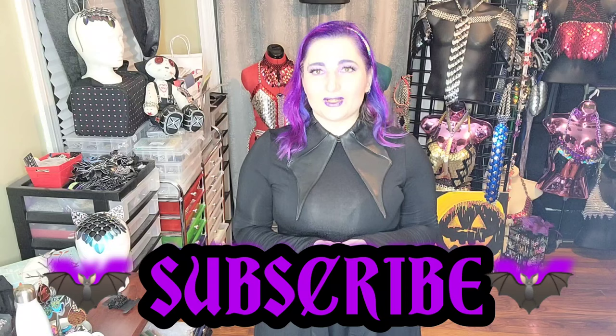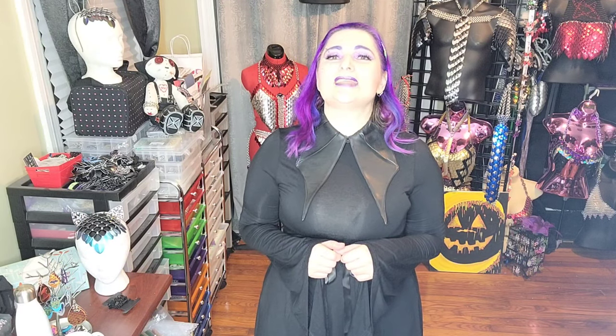Thank you guys so much. Let me know in the comments below what you thought of all of this. If you enjoyed the video please give it a thumbs up, and please subscribe to the channel. I hope everyone is staying happy, healthy, and safe in this incredibly crazy world we're living in. I will talk to you all soon — bye-bye!